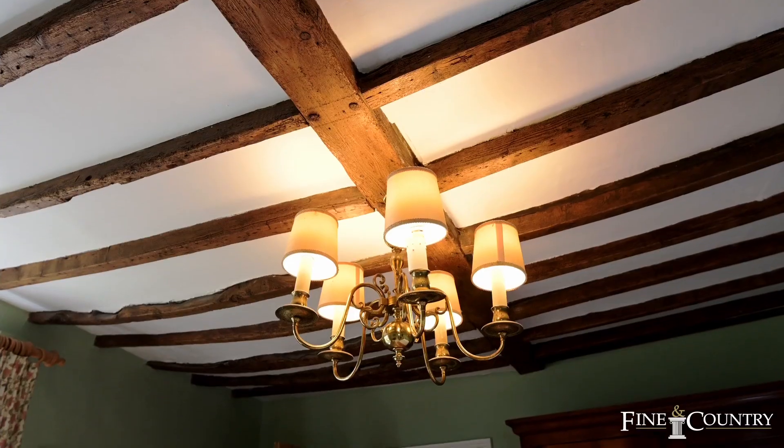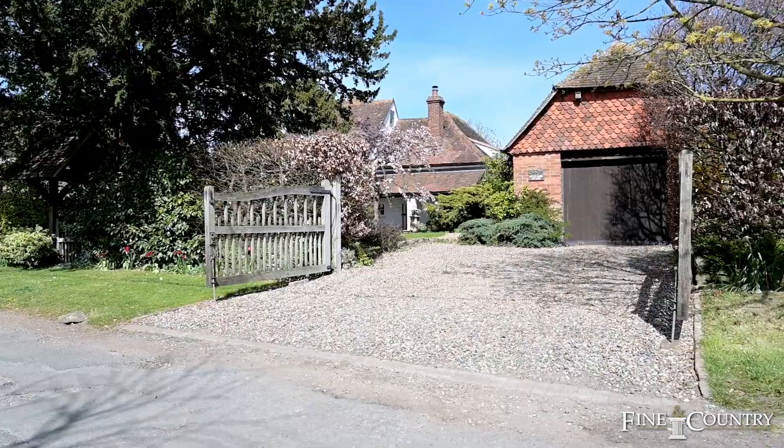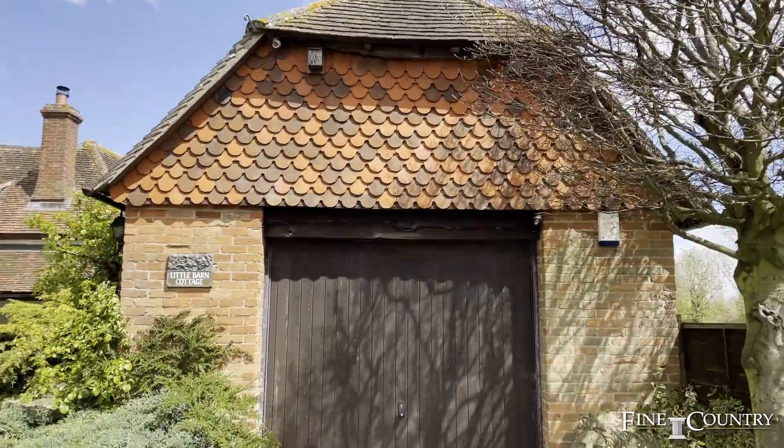Little Barn Cottage is a delightful non-listed property with origins dating back to around the late 16th century, in a delightful position within the heart of this idyllic South Oxfordshire village. There are beams, inglenook fireplaces and gardens of around a third of an acre. There's also a detached barn currently used as a garage and gym that offers endless possibilities for other uses. Little Barn Cottage really encompasses the very pinnacle of the archetypal Oxfordshire cottage. Let me show you around.